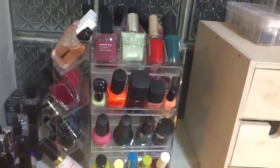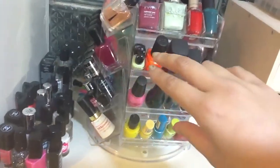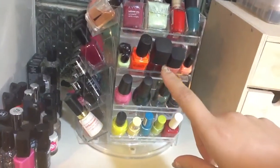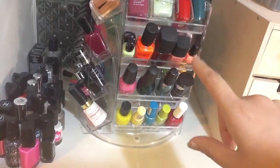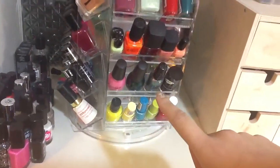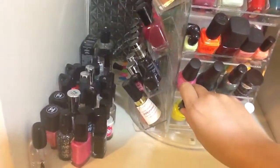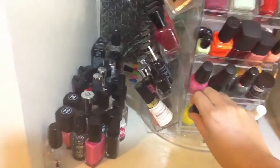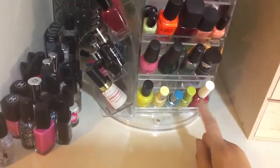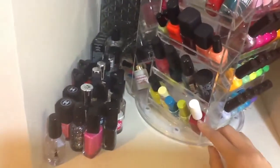Over here we have an Avon, a Hard Candy, a Milani, a Love and Beauty, two Sally's Girl minis, Color Club, two NARS, a NARS mini, a Sally's Girl that I mixed — it was like orange and I mixed it with white — Simple Colors, Wet and Wild, Wet and Wild... what is the name of this brand? Pronoun. And then Essence Cosmetics and OCC.